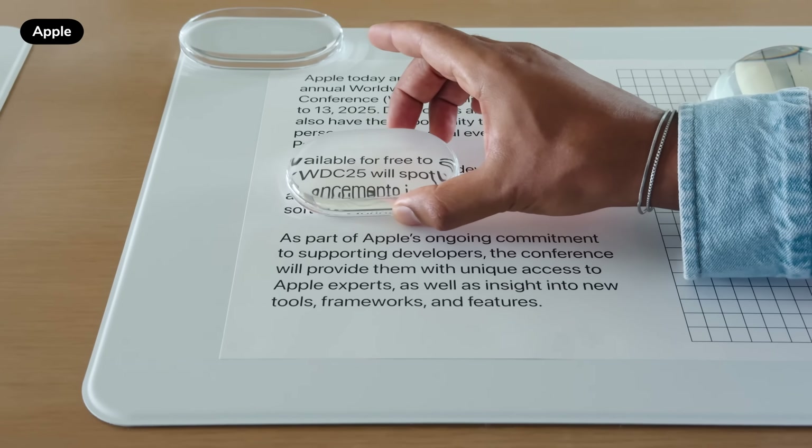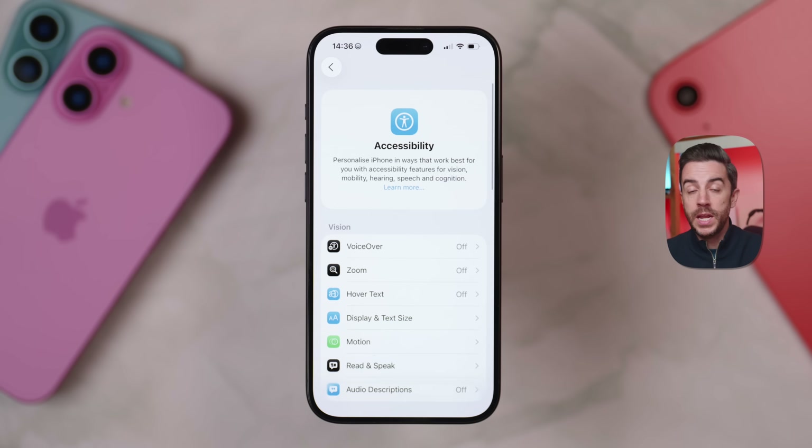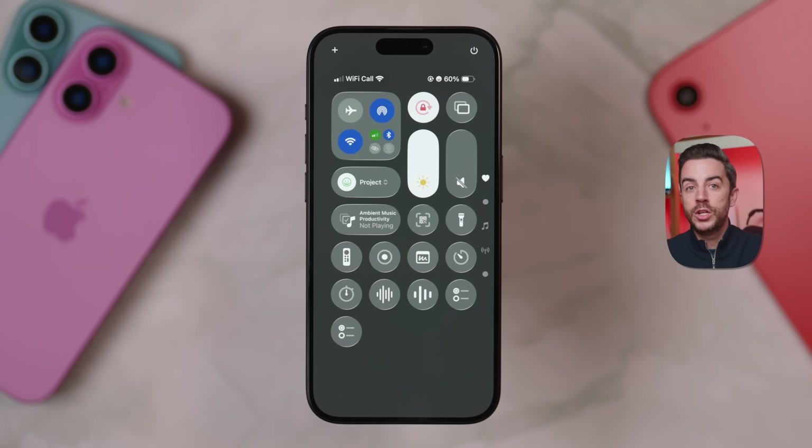The biggest change with iOS 26 is the visual overhaul Apple is calling Liquid Glass, and it's been a pretty hot topic online. Apple has already toned the effect down quite a bit, probably in response to feedback from people who found it hard to see, especially in Control Center. If you find the new look a bit much, there's a setting in Accessibility — Settings, then Accessibility, then Display and Text Size — where you'll find Reduce Transparency. Enabling that makes the Liquid Glass effect almost entirely gone, making everything much easier to read.